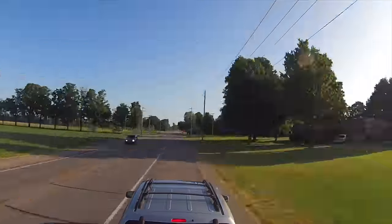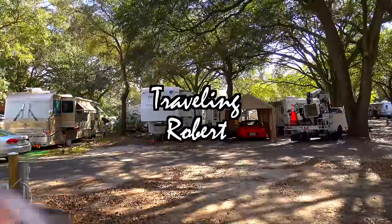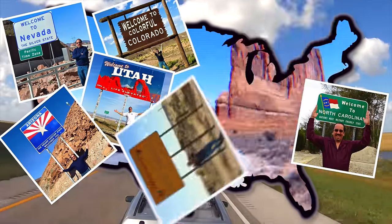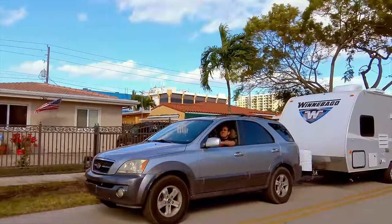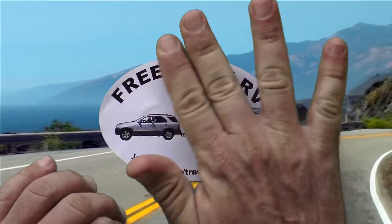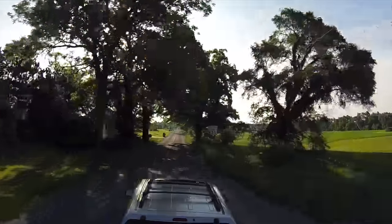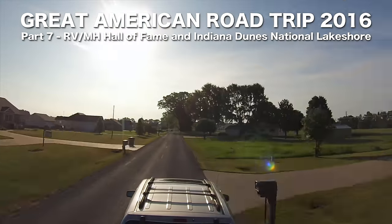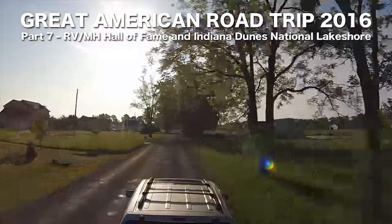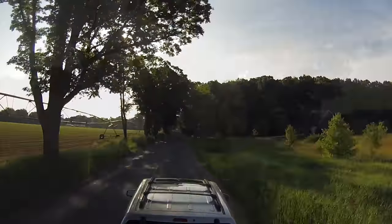And here we are. To our left, Michigan. To our right, Indiana. We are on our way to the Recreational Vehicle and Manufactured Housing Hall of Fame in Elkhart, Indiana.